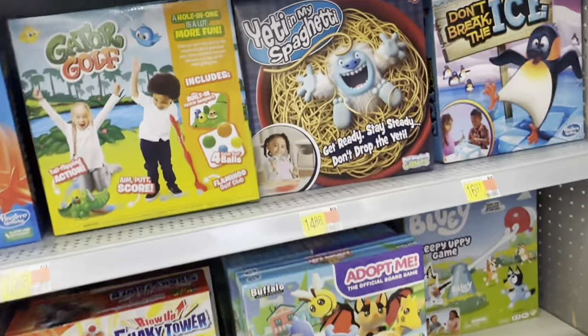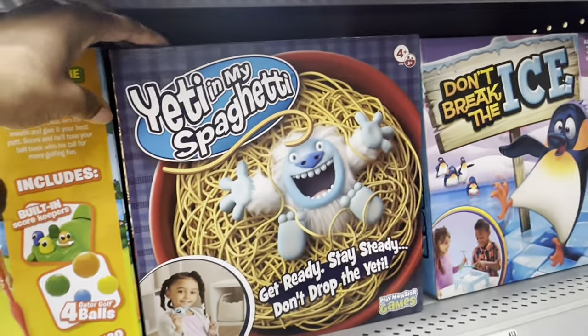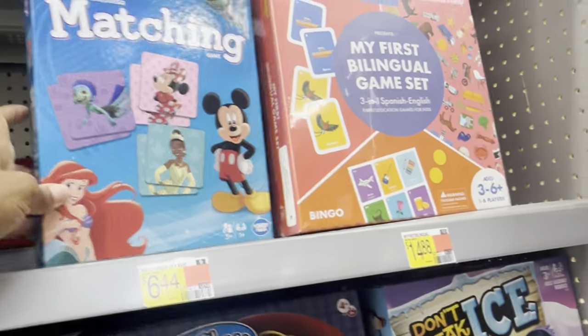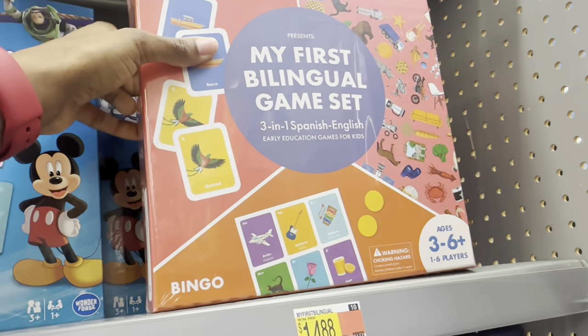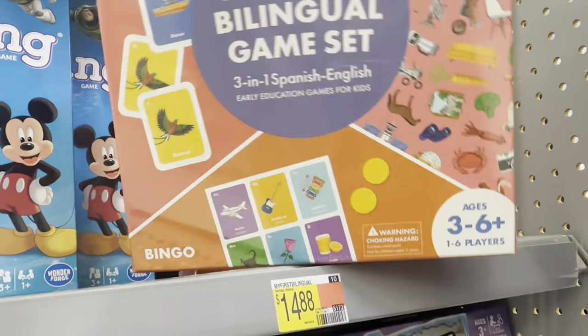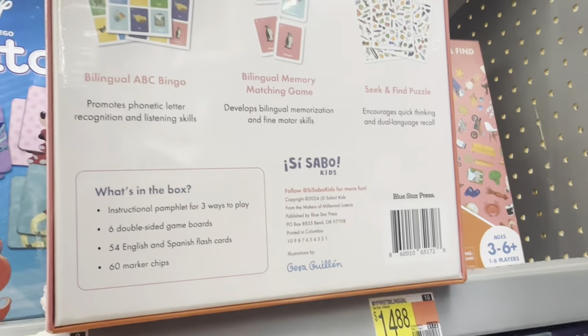That one is $19.82. They got Yeti in My Spaghetti — this one is $14.88. They got some matching games, and this one right here is 'My First Bilingual Game Set,' a three-in-one Spanish-English early education game for kids, also $14.88.